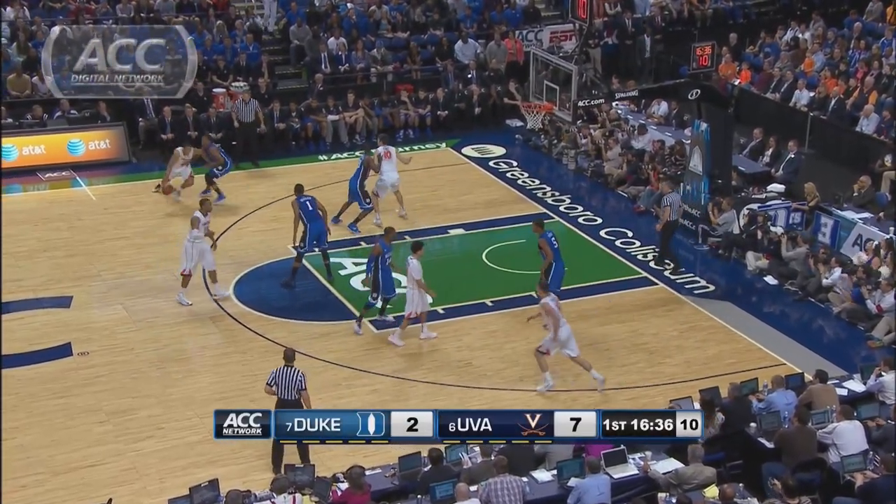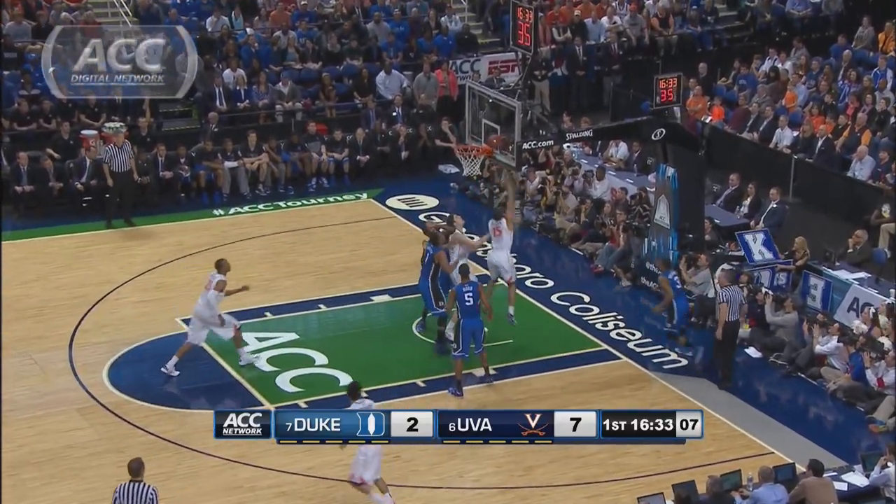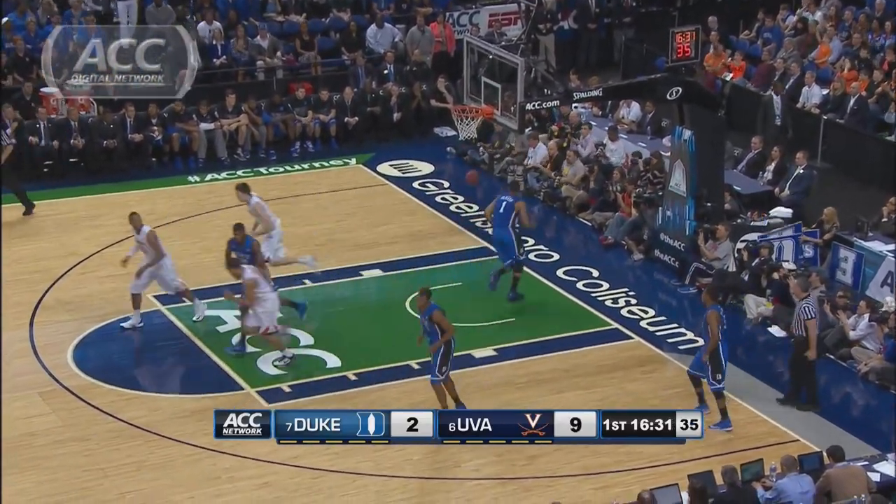UVA builds an early lead, up 7-2. Malcolm Brogdon drives and puts back his own miss to make it 9-2 Cavs. Brogdon finishes the first half with 9 points.